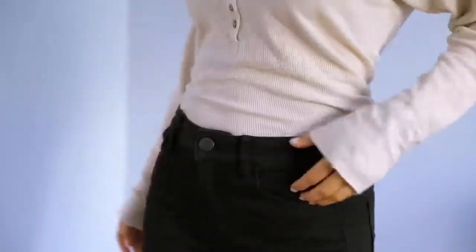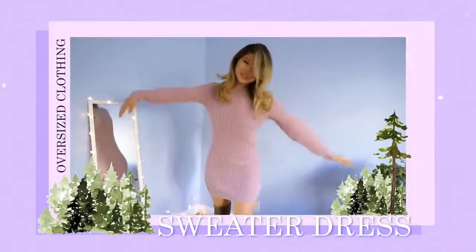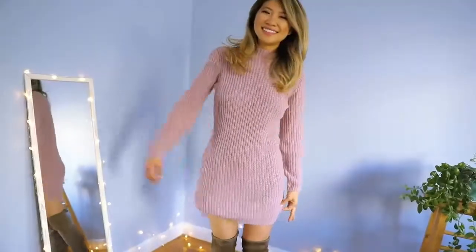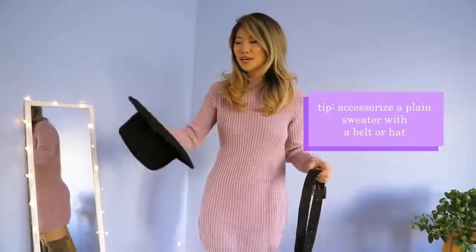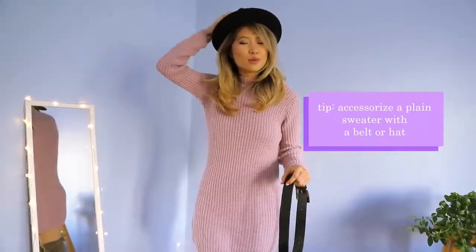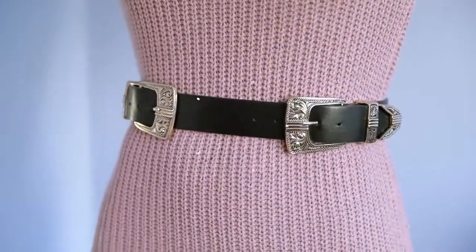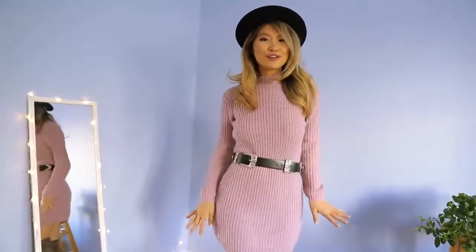Another perk of being short is that all oversized sweaters end up looking like a sweater dress — how many of you guys can relate to that? Here are some accessories you can add to jazz up your plain sweaters. I put on a wool hat on top, and then I have this very festive belt with shiny buckles, which gives you more shape and makes you look a lot more curvy.